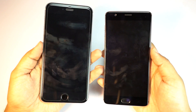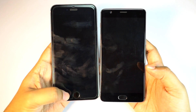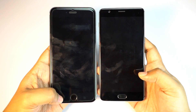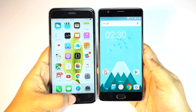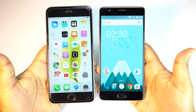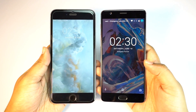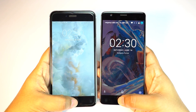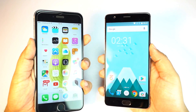Next I will check the fingerprint sensors. On the iPhone you have to basically push the button, whereas on the OnePlus 3 you need to just touch — no need to push. As you can see, the OnePlus 3 basically beats the iPhone black and blue on the fingerprint sensor speed test, and the sensor on the OnePlus actually works even when the screen is off. Doing this retest, once again the OnePlus is faster.